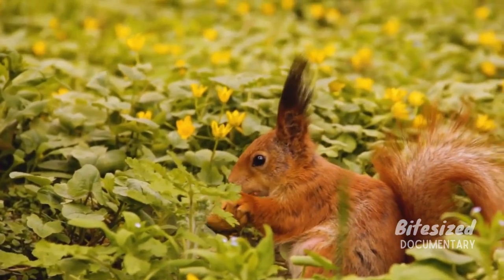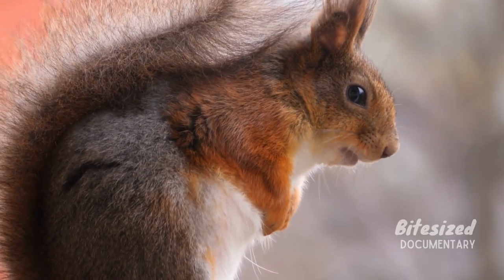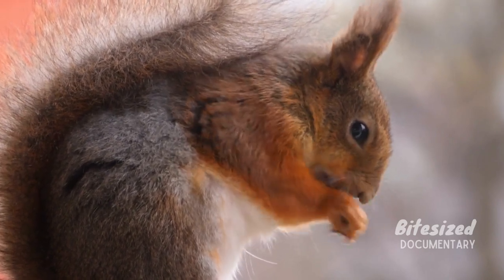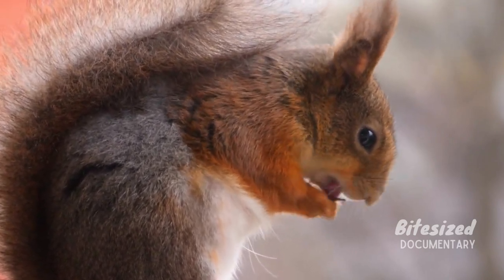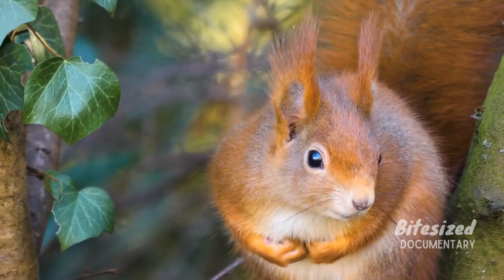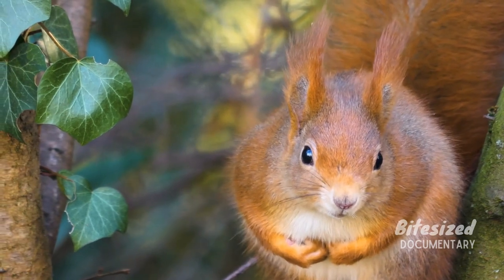Another beautiful species is the Eurasian red squirrel. Its coat color varies from light red to black on the head and back, with white fur on the stomach. Like other squirrels, Eurasian red squirrels are skilled climbers, with curved claws to help them scale up and down thick trees, slim branches, and even houses.